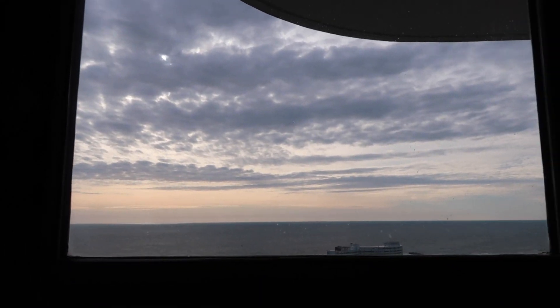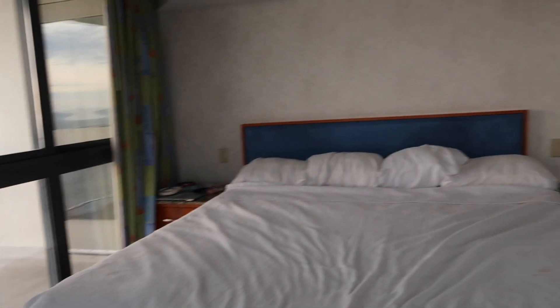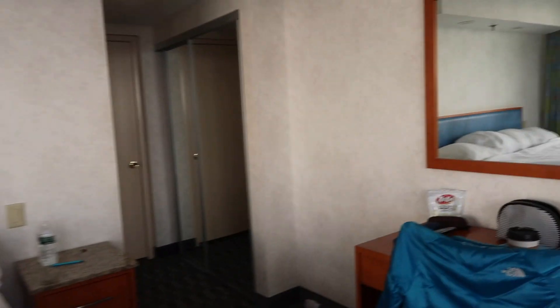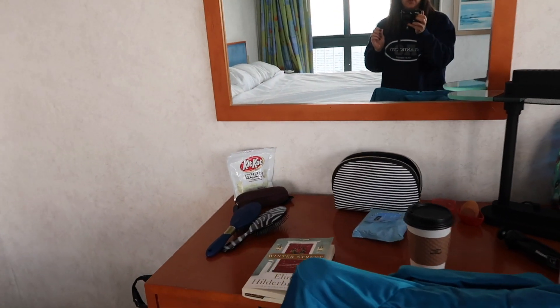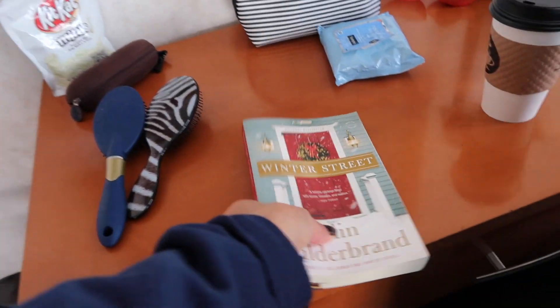I'm not sure what we have planned yet today. I think we're probably going to go to the pool for a little while. I'll just show you guys around the room because I never got to do like a legit room tour, and now that it's totally trashed, I just want to show you some of it.